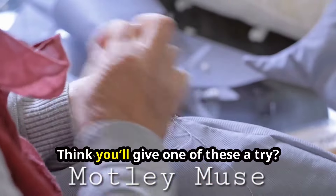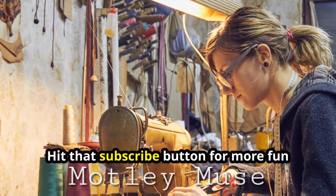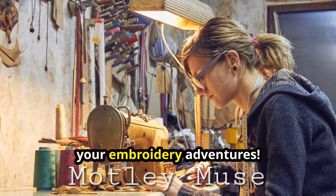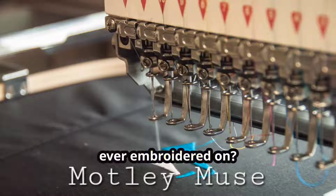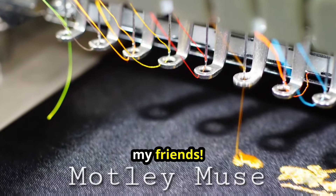So there you have it — five incredible embroidery techniques that can totally transform your next project. Think you'll give one of these a try, or maybe you've already dabbled in one of these styles? Hit that subscribe button for more fun videos and drop a comment below to share your embroidery adventures. What's the most unusual material you've ever embroidered on? Can't wait to hear your stories. Keep stitching and stay crafty!